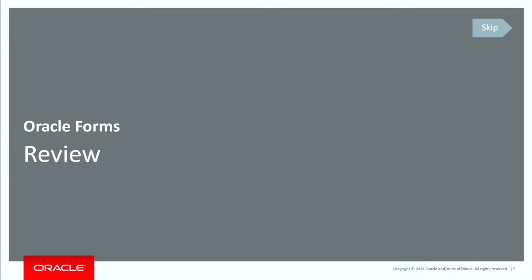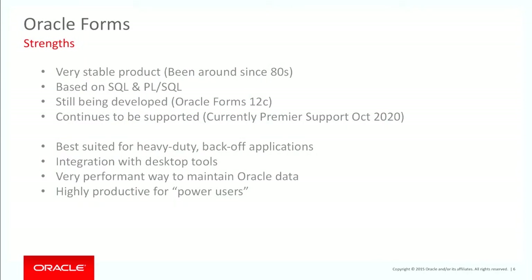How many people have done anything at all with Application Express to date? Quite a few of you — good to see. Let's get into this.